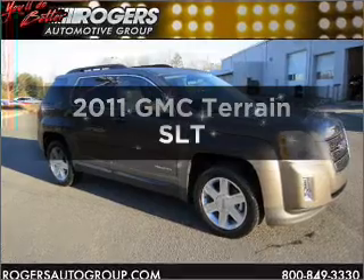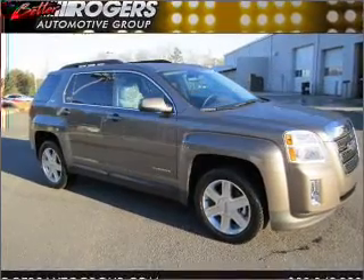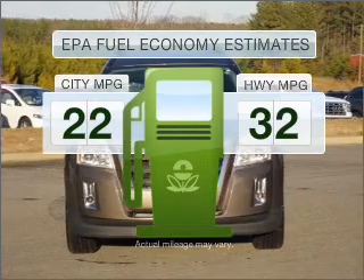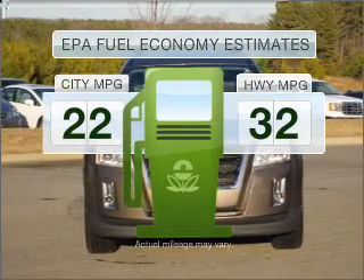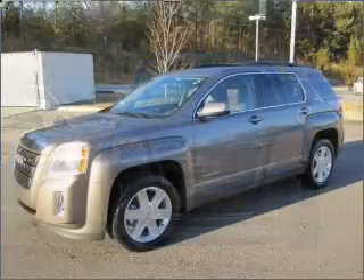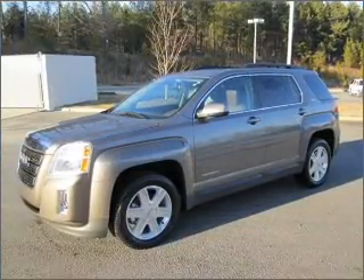Presenting the 2011 GMC Terrain. This is the set of wheels you've been looking for. Low emissions and the good fuel economy offered in this vehicle are important to you and to the environment, with an efficient four-cylinder engine that responds smoothly to its six-speed automatic transmission.